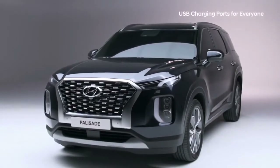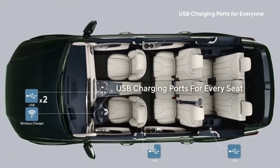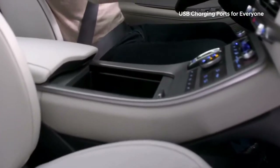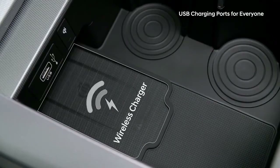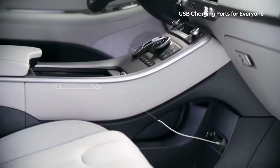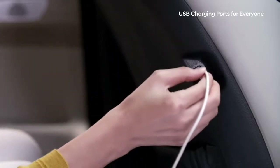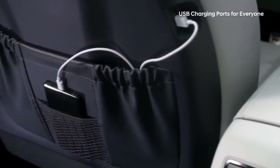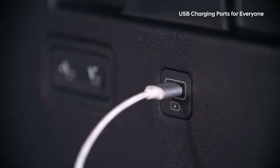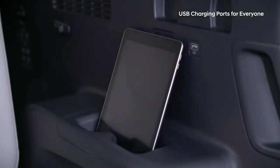With an increasing number of smart devices in our cars, one or two charging ports are just not up to the task. The Palisade has added easily accessible USB charging ports for every seat. The top tray of the front center console houses a wireless charger and USB port, with an opening so device cables can be connected to another USB port or the 12-volt power outlet below. Second-row passengers can charge using the USB port in the back of the first-row seats, and in the third row, USB ports are conveniently located on the right and left armrests. The dual cup holder also doubles as a handy place to rest a device up to 11 inches.